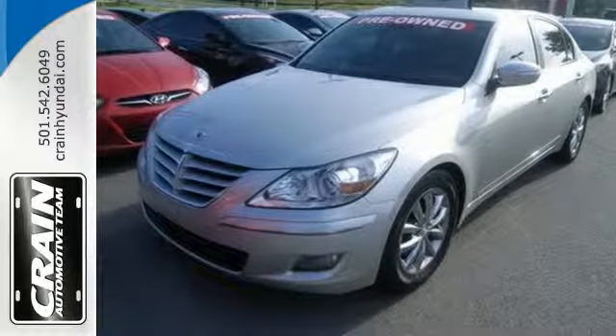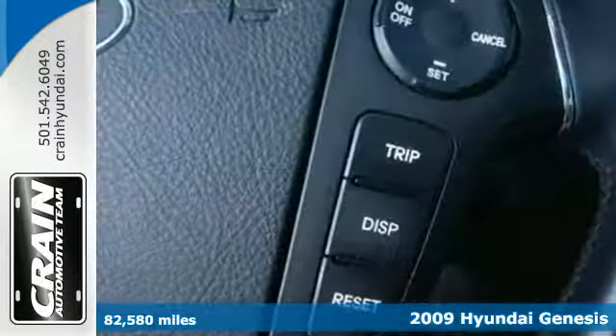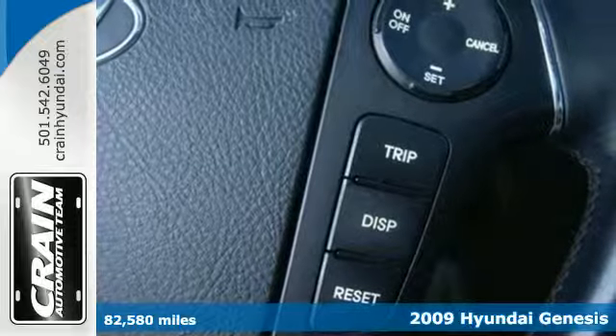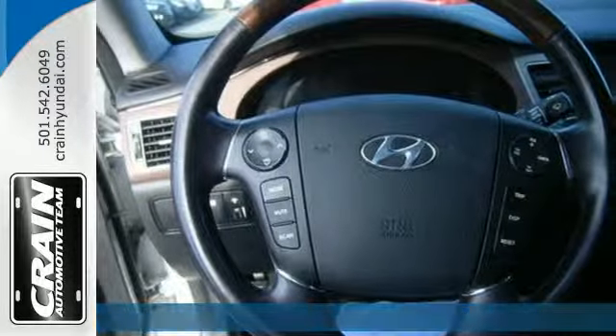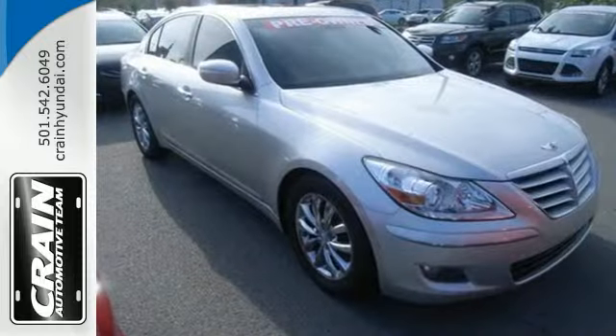It's a 2009 Hyundai Genesis. Feel and control on the open road with accommodating features such as a tilt and telescopic steering wheel with audio controls, heated leather front seats and climate control.